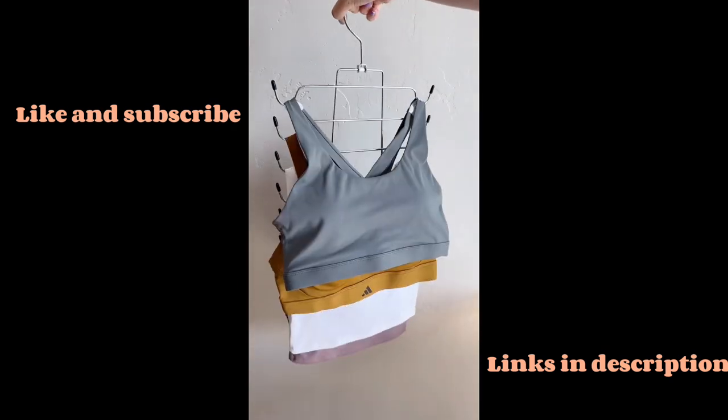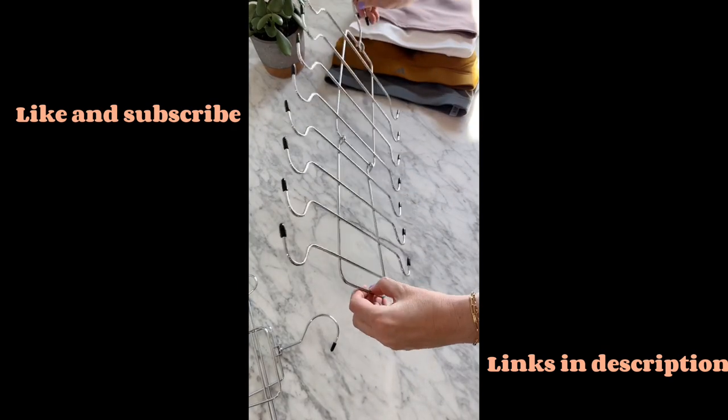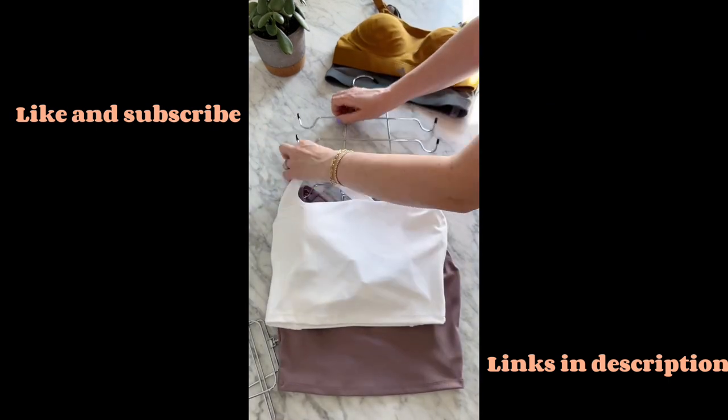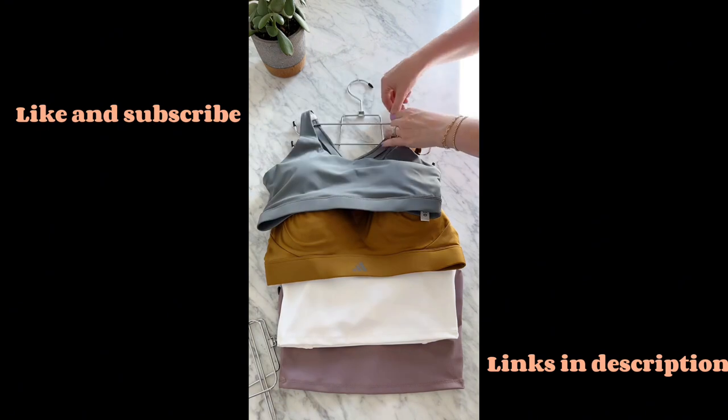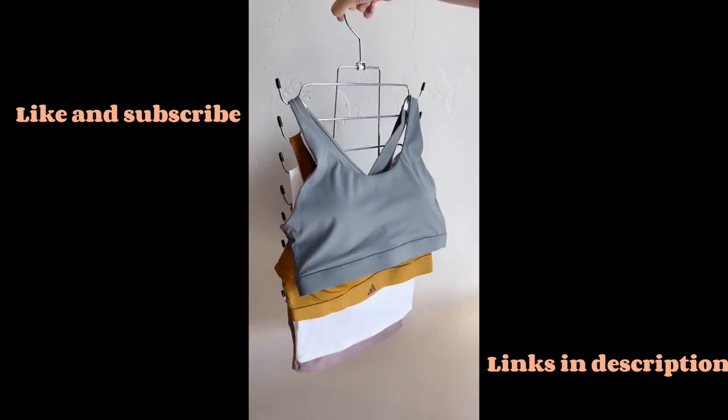If you're like us and your swimming suit drawer is a complete mess, you definitely need this hanger. It holds up to eight swimming suits, tank tops, or even bras. We love that it comes in a pack of two and makes it so you can see everything nice and organized in one place.